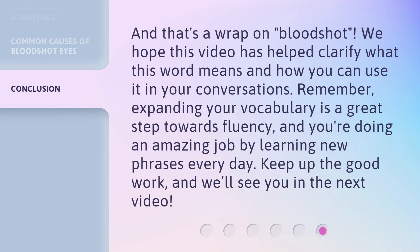And that's a wrap on bloodshot. We hope this video has helped clarify what this word means and how you can use it in your conversations. Remember, expanding your vocabulary is a great step towards fluency, and you're doing an amazing job by learning new phrases every day. Keep up the good work, and we'll see you in the next video.